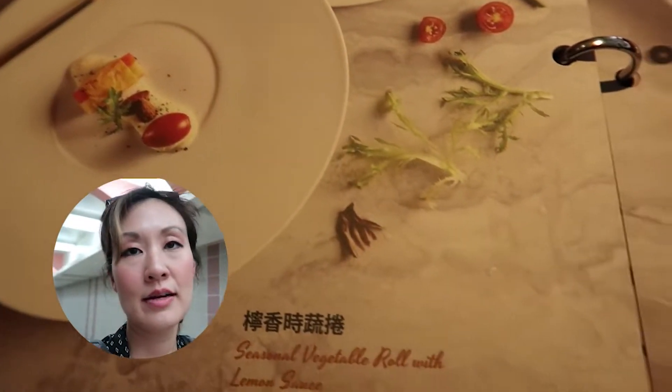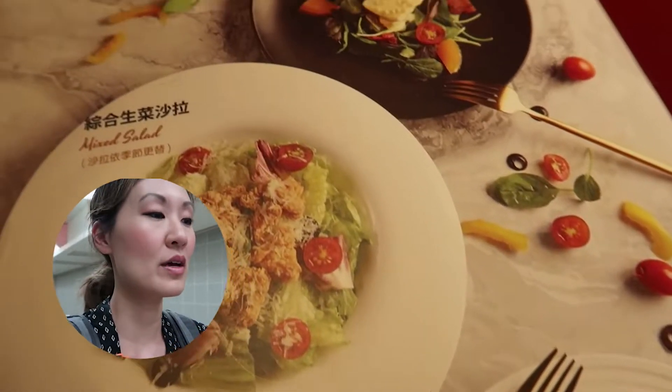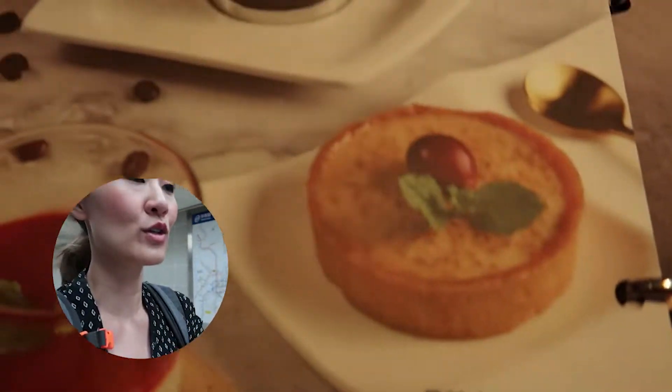Just an FYI, a lot of times when you go to restaurants here in Taiwan, they actually give you a set menu. So you get like drinks and appetizers, soup, bread, and the main course, and obviously dessert and any kind of drink.